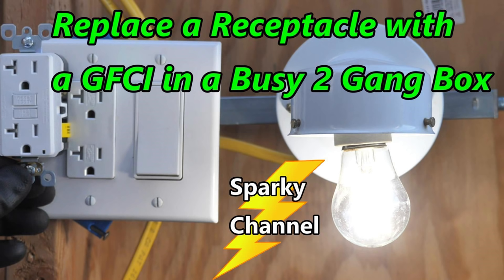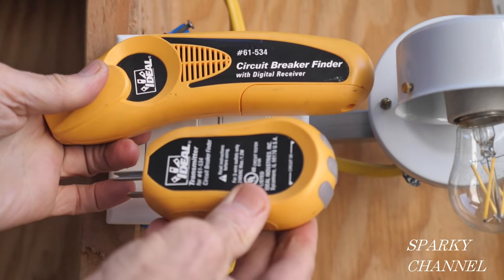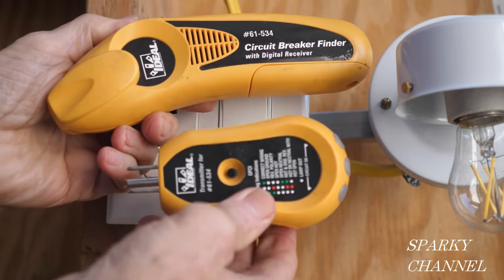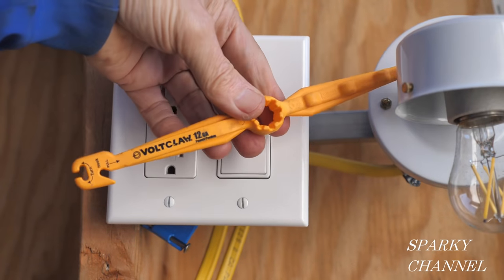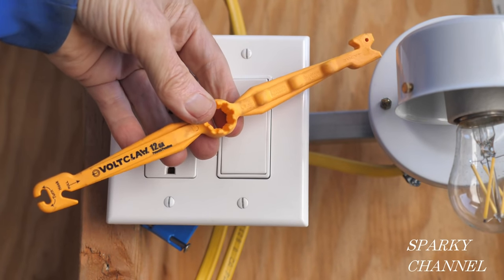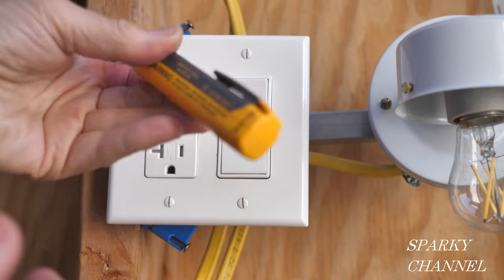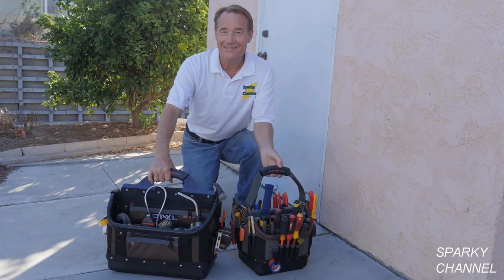I'll put a link in the video description for a playlist including all videos in this series. I'll also put links for the ideal circuit breaker finder kit, the outlet tester, the Kinepex electrical installation tool, the popular Volt Claw I use to push wires, the Fluke voltage detector, and the Fluke 117 electrician's meter. Thanks — I hope this video was helpful.